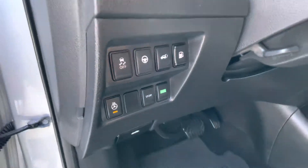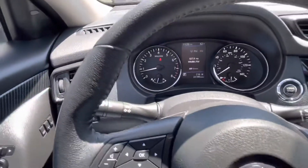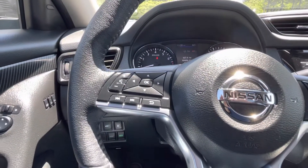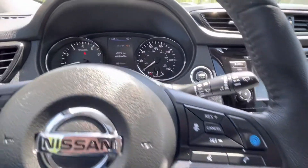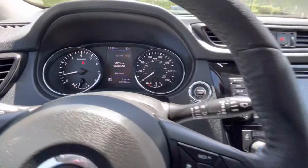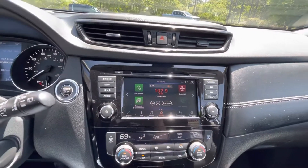Heated steering wheel. Sport and eco modes for your transmission. Automatic headlights. Tilt and telescopic steering wheel with in-wheel trip computer functions and audio controls. Bluetooth and intelligent radar cruise. 24,000 well cared for miles. Push button start.